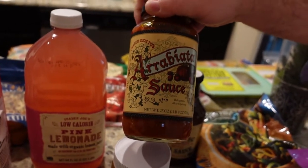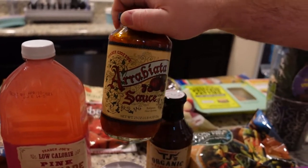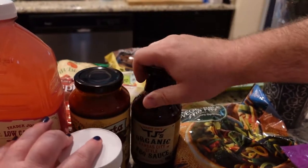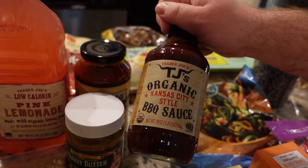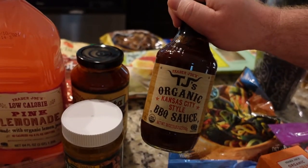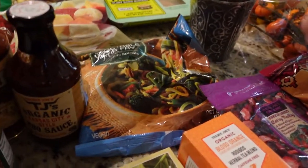For the pasta, we've got some arrabbiata sauce. I've heard this is really good — I think maybe we've had it once before, but not in a long time. We were trying to get a different kind of barbecue sauce, but they were unfortunately all out of it. So we just have the TJ's organic barbecue sauce. The one we were looking for was a pineapple one — they didn't have it at that moment.